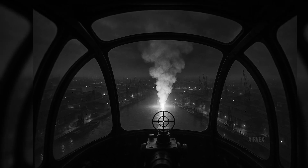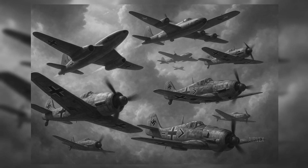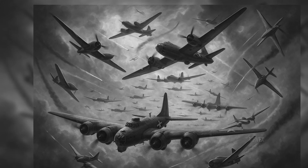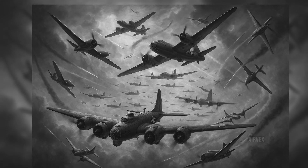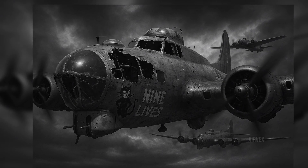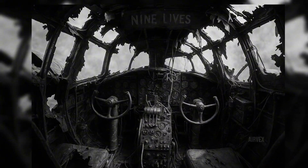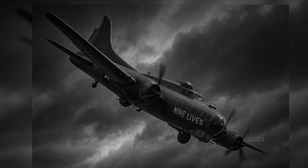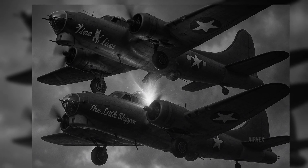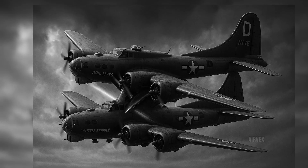A formation of German Me-262 jets screamed through their ranks, followed by swarms of Bf-109s and Fw-190s. In the chaos that followed, the lead B-17 Nine Lives suffered a direct hit to its cockpit, killing both pilots instantly. Yet somehow the aircraft continued flying — straight but not level. At 12:44, Nine Lives crashed into the Little Skipper from below, its structure piercing through Rojohn's aircraft like a massive arrow. The two planes became locked together, what co-pilot Leake would later describe as mating dragonflies. In the ball turret of the Little Skipper, Corporal Joe Russo found himself trapped as twisted metal clamped his position shut.